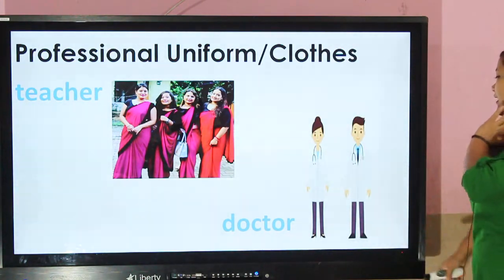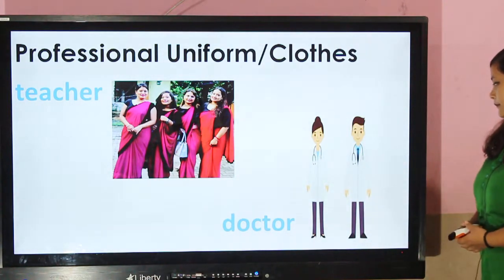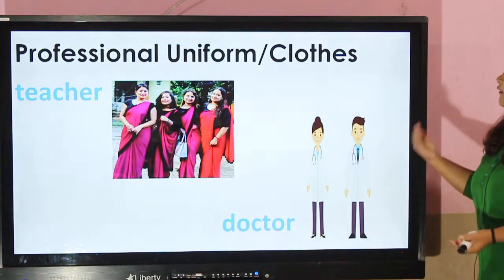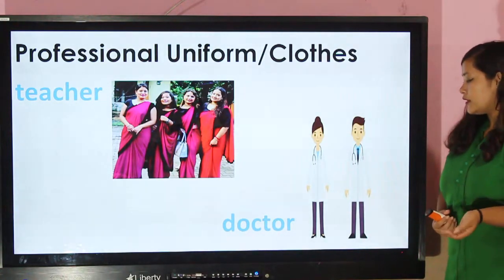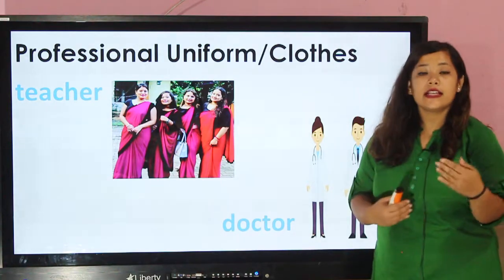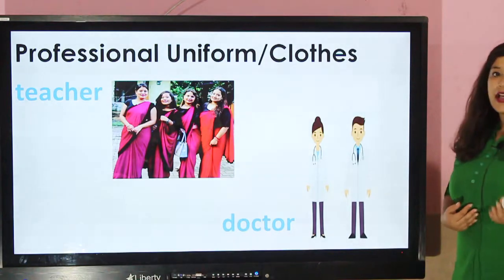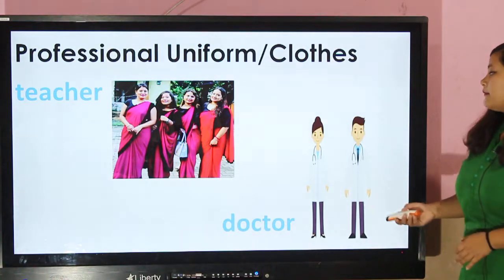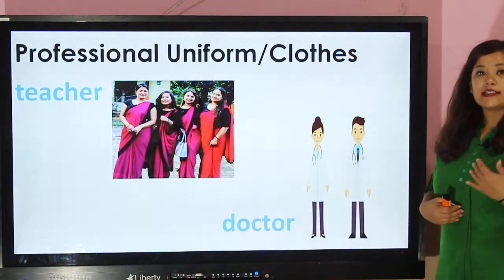Doctor — you can see in the picture, doctors are wearing a white apron and you can see a stethoscope around their neck. Doctors wear a white coat or apron so that the patient can recognize them easily. White apron signifies cleanliness and it attracts less germs. They wear the apron while attending to the patient.